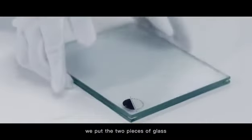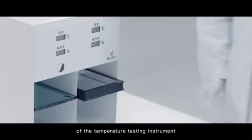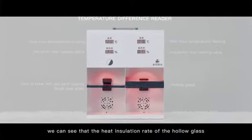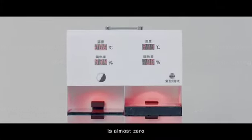We put the two pieces of glass into the left and right sides of the temperature testing instrument. One minute later, we can see that the heat insulation rate of the hollow glass is almost zero, and the temperature reaches 31.2 degrees Celsius.